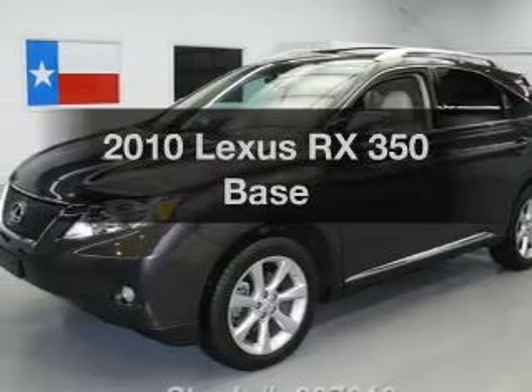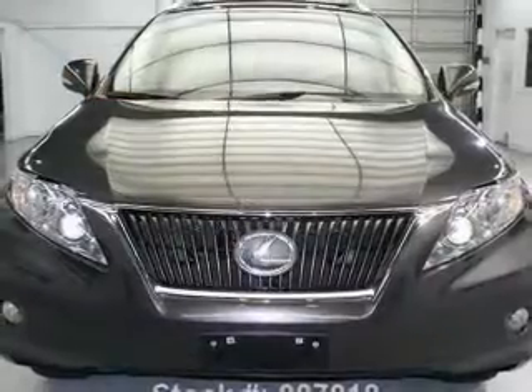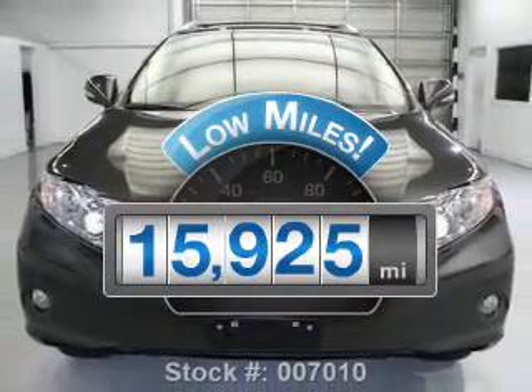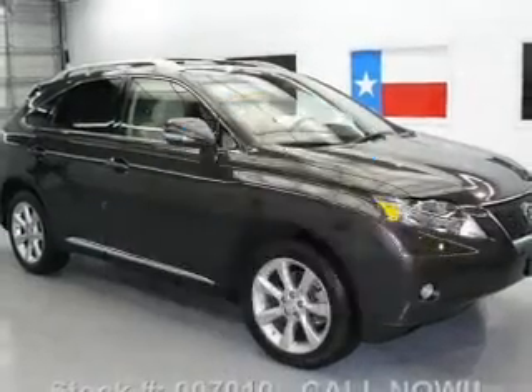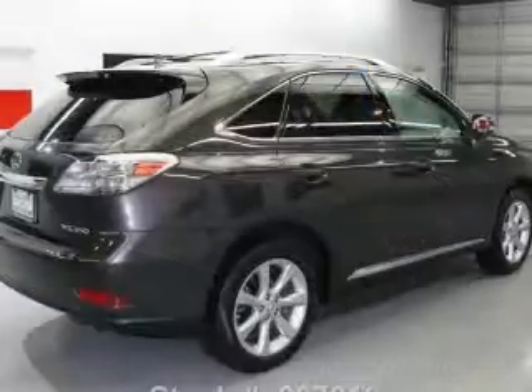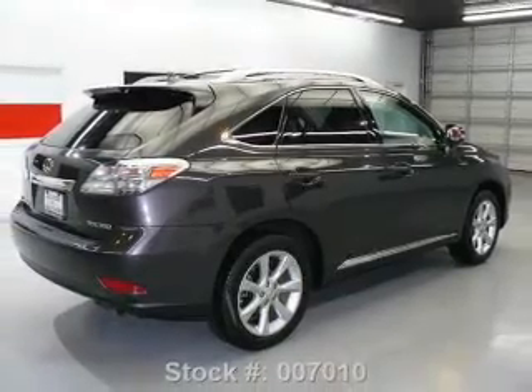Get noticed in this 2010 Lexus RX 350. This is the set of wheels you've been looking for. Low mileage is an important factor in your purchase, and this vehicle delivers a low odometer reading. With a solid 6-cylinder engine that responds smoothly to its 6-speed automatic transmission, the anti-lock braking system will help deliver you safely to your destination.